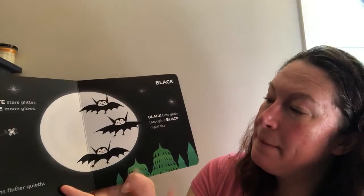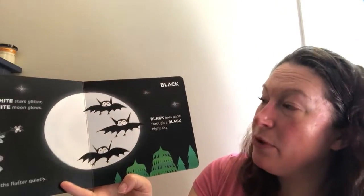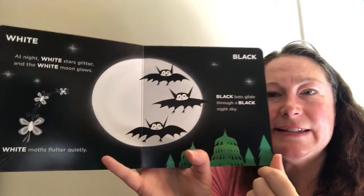Black bats glide through a black night sky.